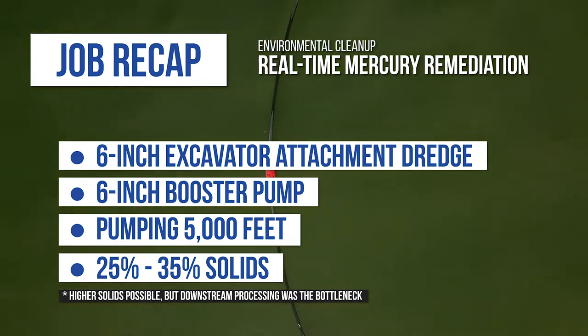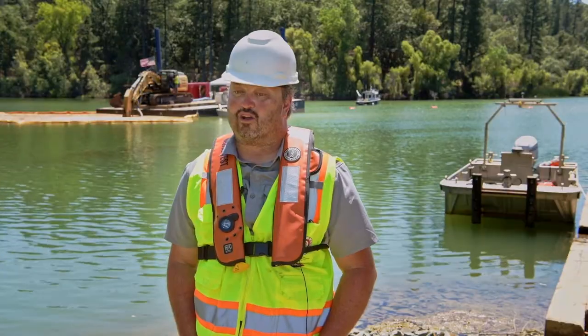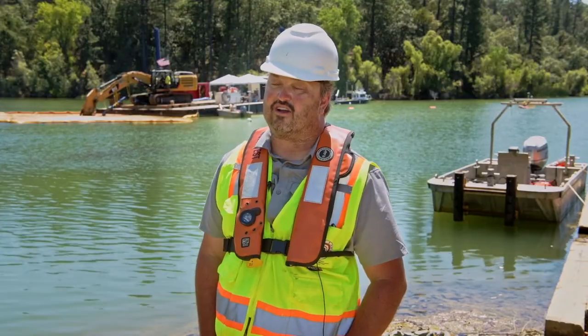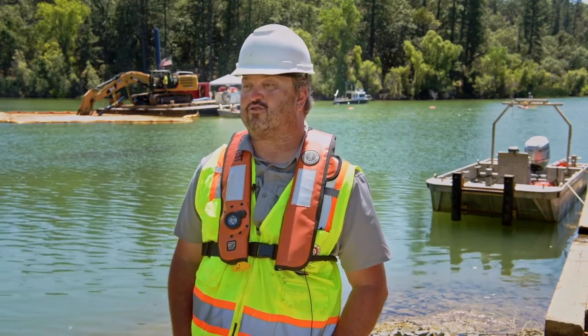This is personally my second job working with Eddy Pump, and they've both been very positive. We're going into a third project with Eddy Pump right now down in Moss Landing — a standard marina dredging project that includes dredging both fairways and slips of a commercial marina with offshore disposal in the ocean.